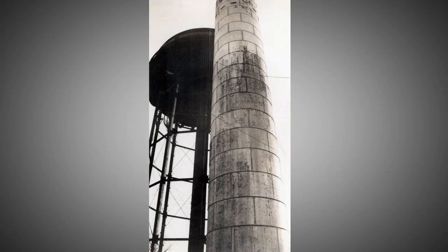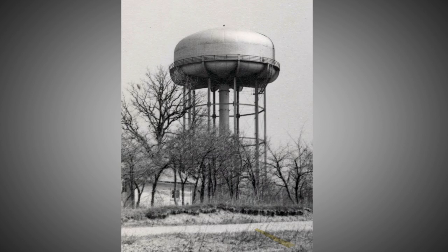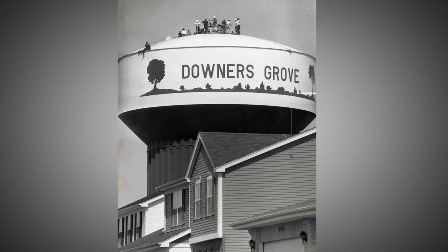The old standpipe was replaced with the current tower in 1938 as part of a New Deal grant to improve the nation's infrastructure. As the village grew,